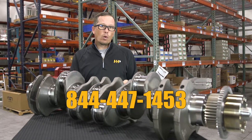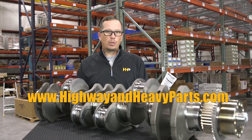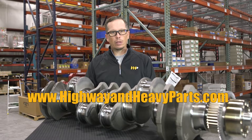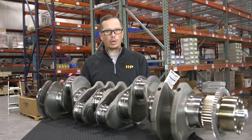Give us a shout at 844-447-1453, or check us out on the web at www.highwayandheavyparts.com, where you can go to our online quoting tool and submit a quote. We'd be glad to get back with you and help you out with the crankshaft. From diagnosis through delivery, we're Highway and Heavy Parts.